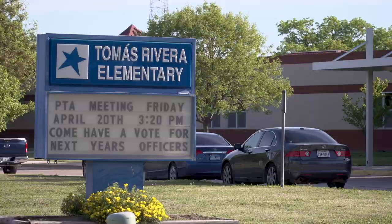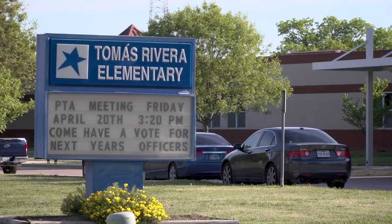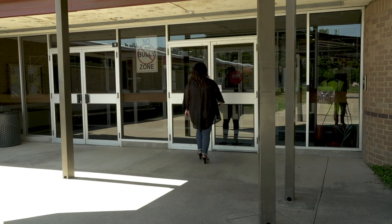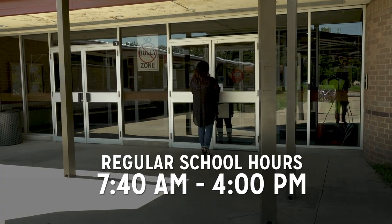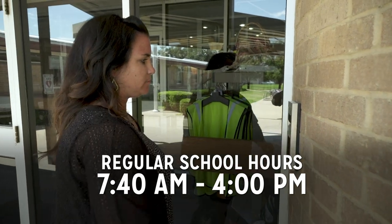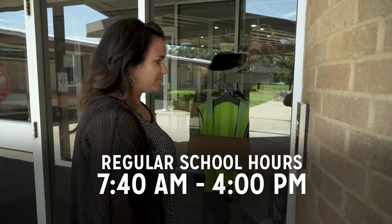In mid-September, Denton ISD installed secure access systems at all 23 of our elementary campuses. Visitors attempting to enter any elementary school during regular school hours will find the front doors locked. Those visitors would then need to push the button on the secure access system, which alerts front office personnel that someone would like to enter the building.